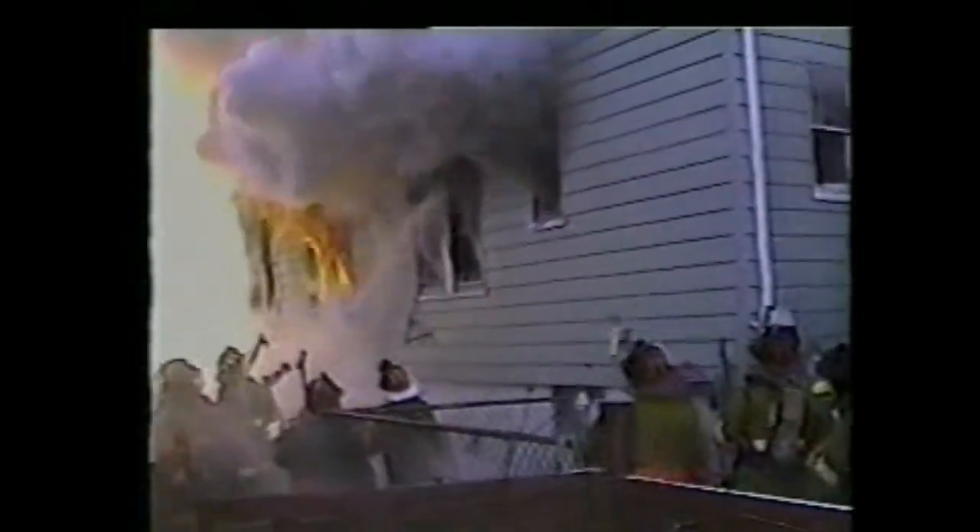It's important to prevent or delay flashover whenever possible. The buildup of heat is the key factor. If you can keep temperature down, you can stop flashover. The best way to do this is to get water on the flames and extinguish the fire quickly. But it's not always possible to get an attack hose line in operation soon enough. The next best thing is to prevent heat buildup by venting. When you vent heat and smoke, you delay the buildup necessary for flashover.